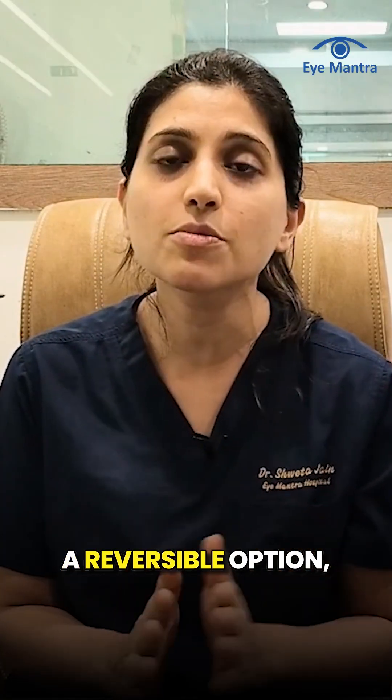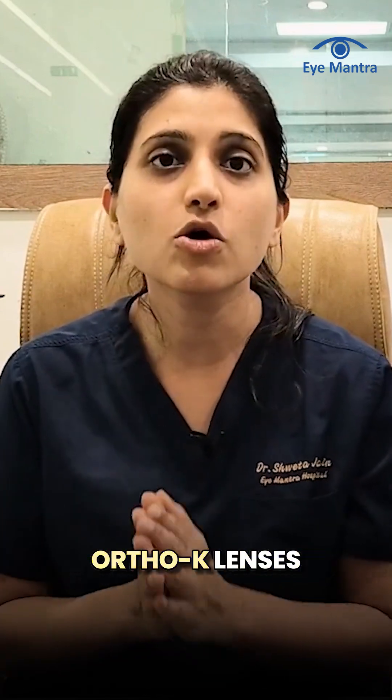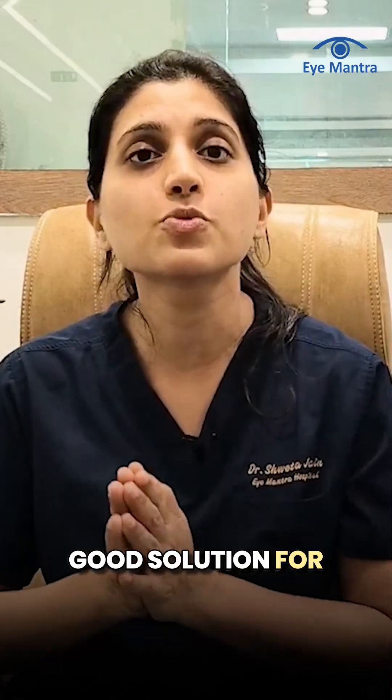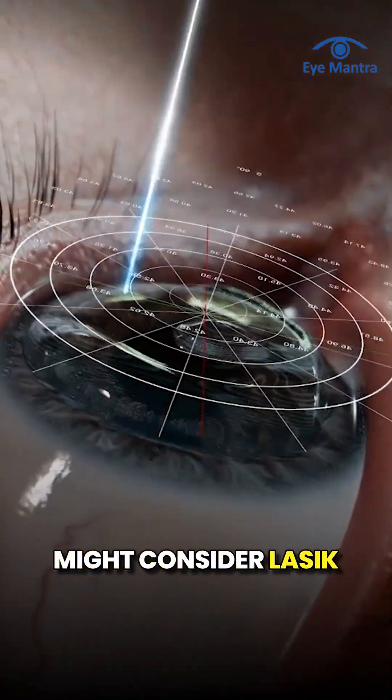However, if you prefer a reversible option, want to avoid surgery, or you are under 18, Ortho-K lenses would be a good option. Ortho-K lenses are also a good solution for sports athletes, but if you are over 18, you might consider LASIK as an alternative.